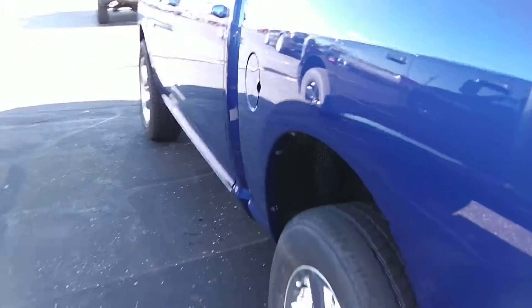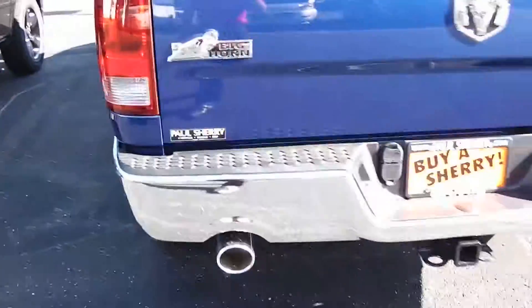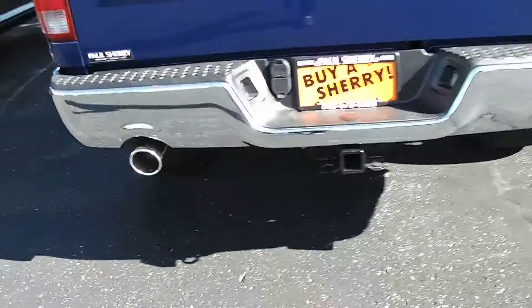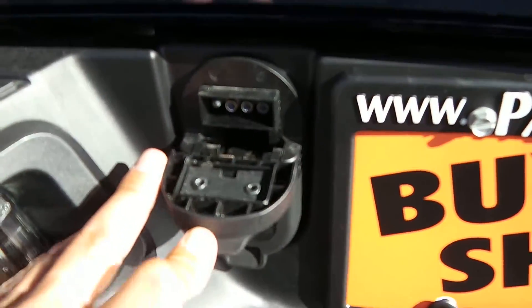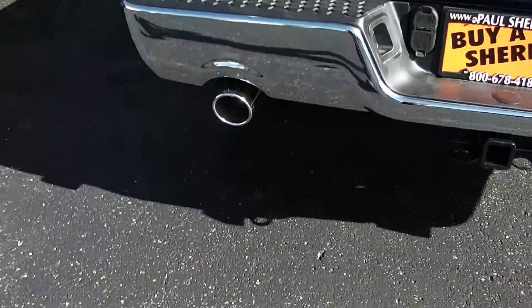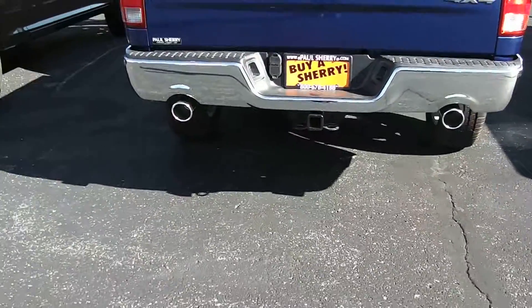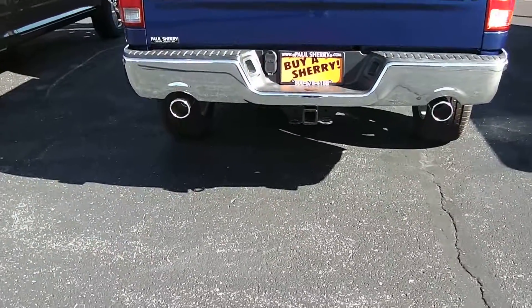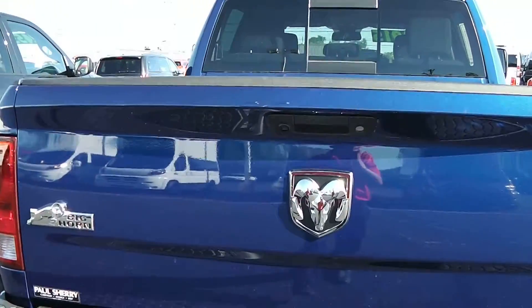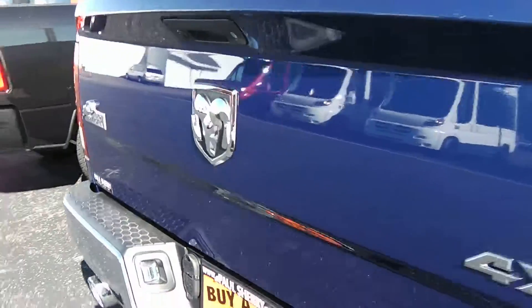Going around to the back of the vehicle, you have the chrome bumper along with the trailer tow hitch group — the hitch and the wiring harness for the trailer brake lights. It comes with chrome tip dual exhaust, showing that it's the 4x4, and you also have a backup camera in the back that shows up on the 8.4 inch touchscreen radio.